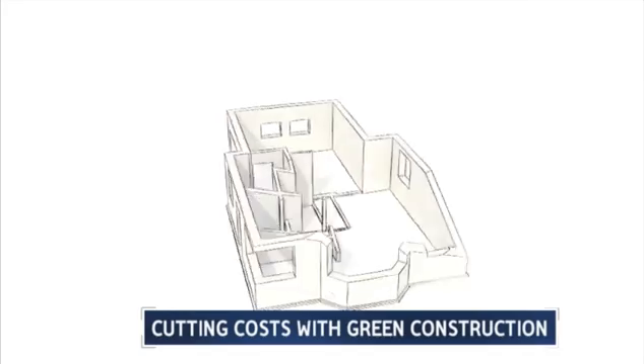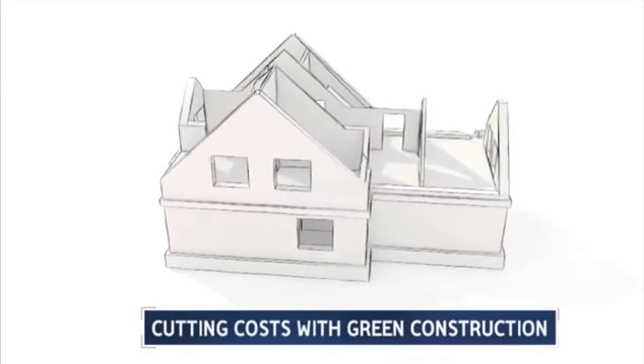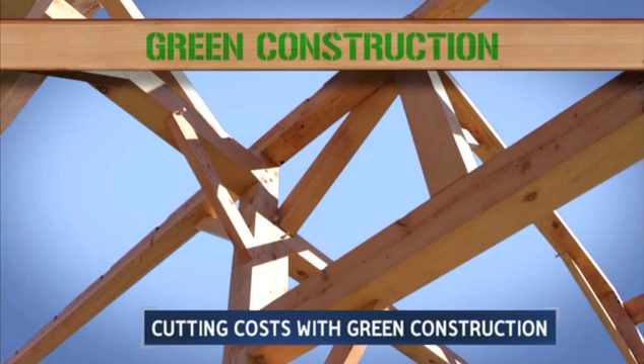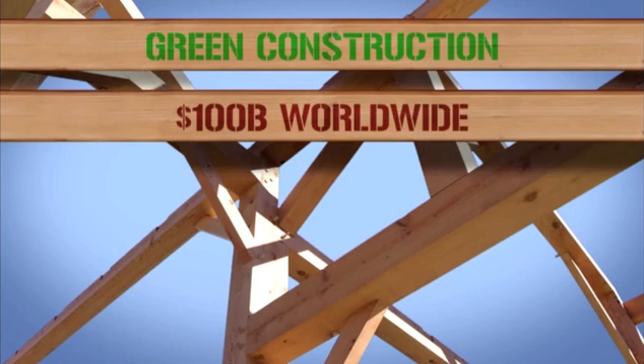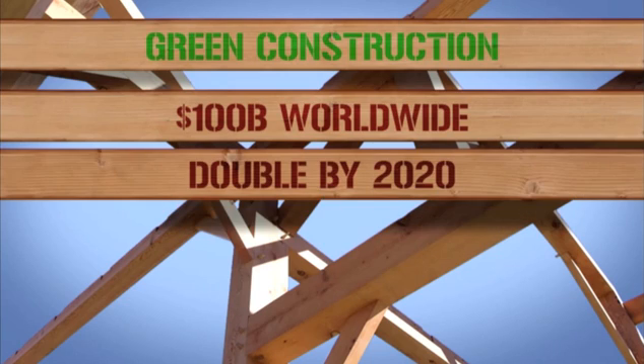All of this is an established design standard that's been around since the 1990s for residential construction. Cohen and his company are helping to take it to a wider commercial scale, and the market is there now. Green construction is an industry worth over $100 billion worldwide, and it's expected to more than double by 2020.